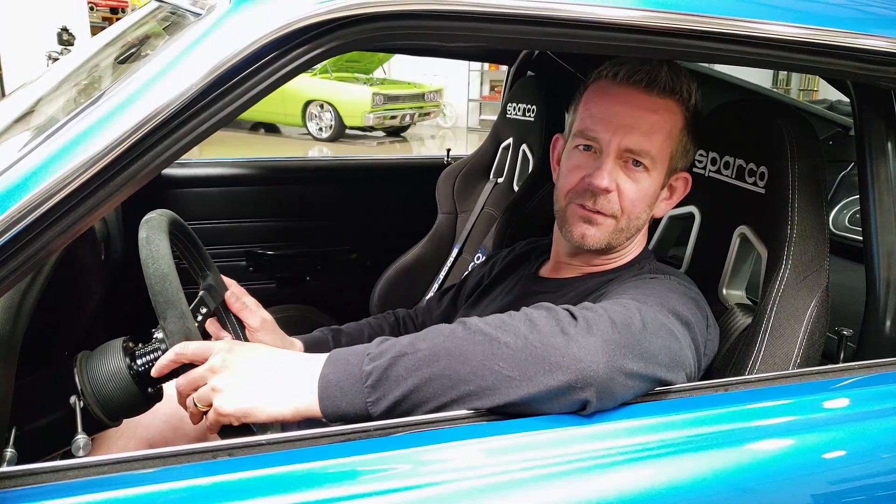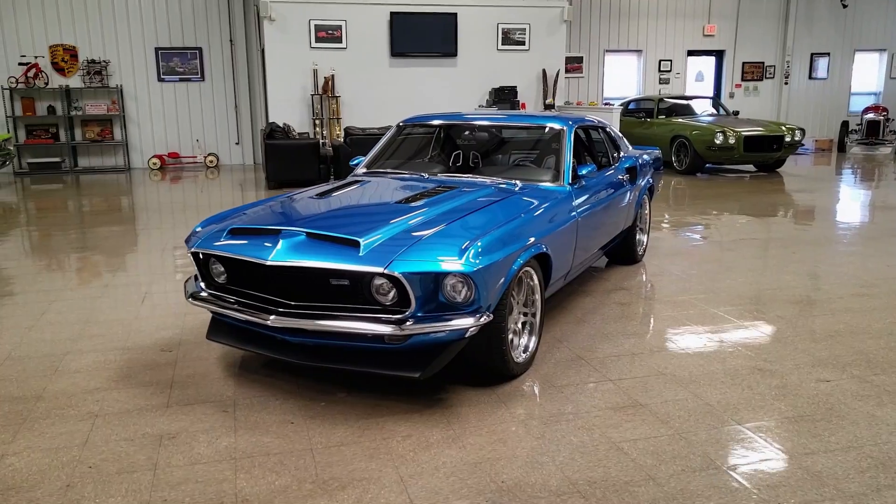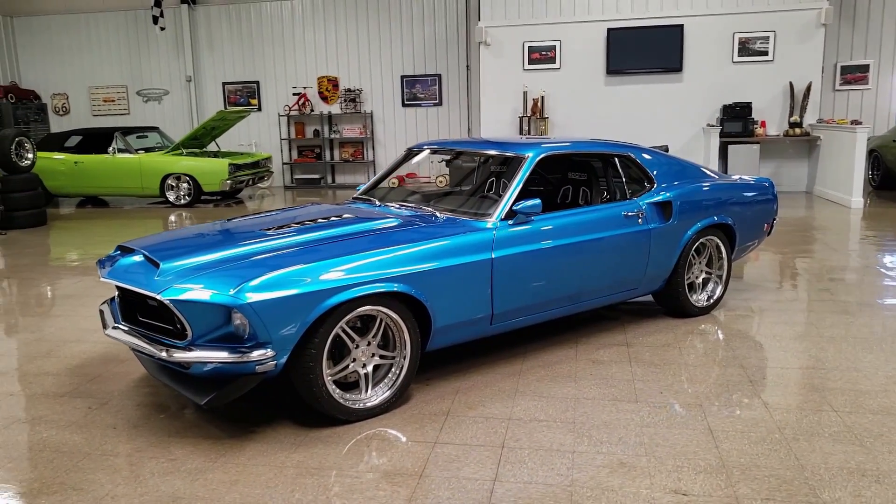Hello, I'm Mark Cholero, the owner of MS Classic Cars. Today it's a great day here at the dealership because I'm sitting in one of my favorite cars of all time. This is a 1969 Ford Mustang Fastback Custom.